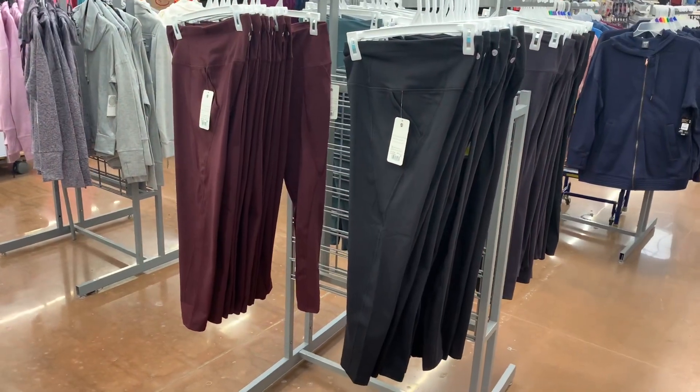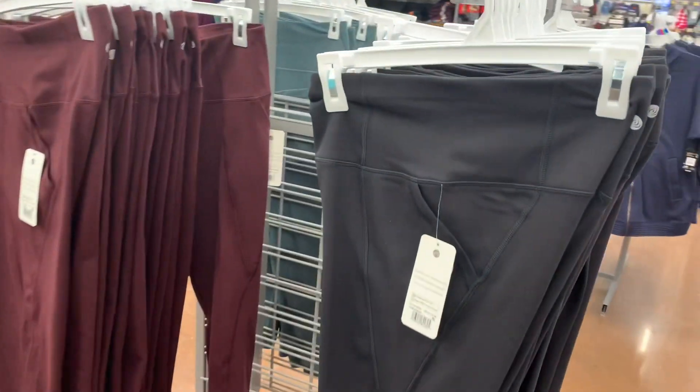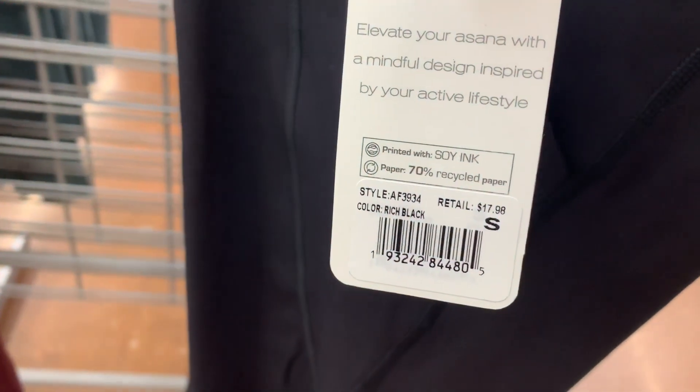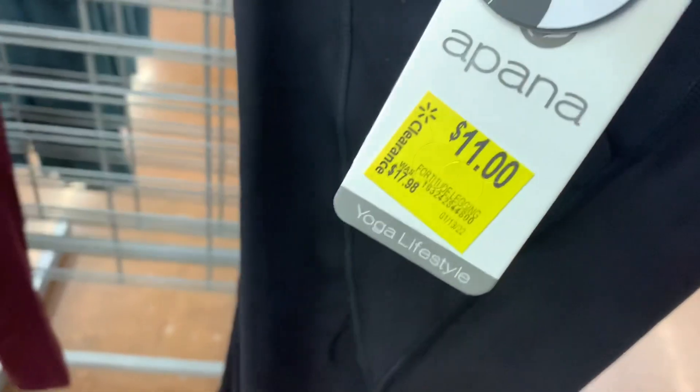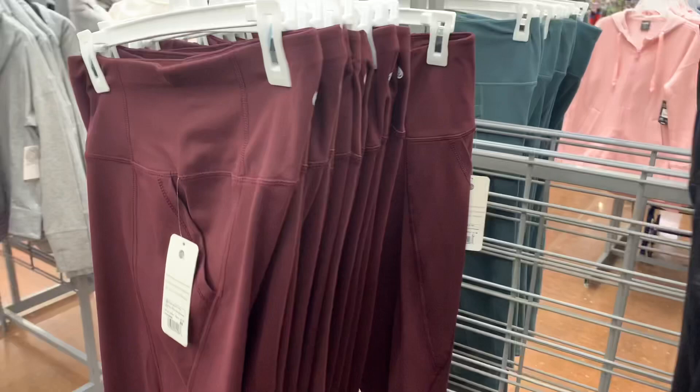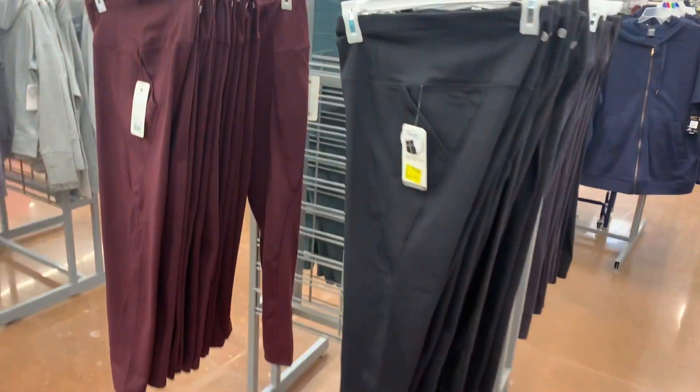In the workout section area, they also have the leggings on clearance. Sometimes this stuff can get expensive, so it's better to get it cheaper. It was $18, it's now $11. I've actually not heard of this brand, but it looks like you can get it in maroon or black.